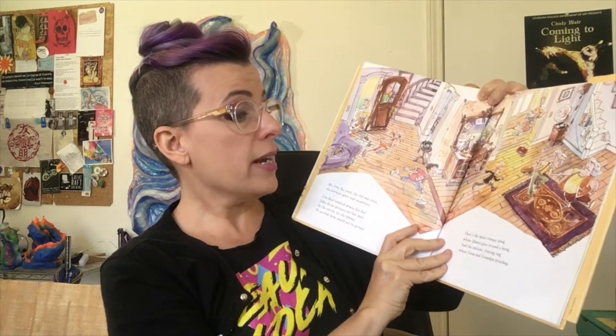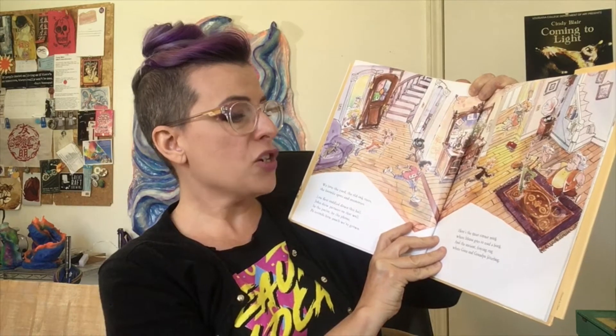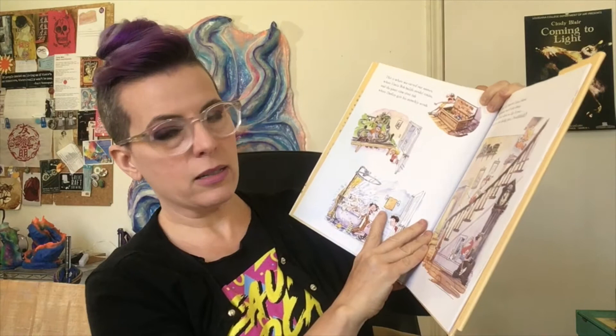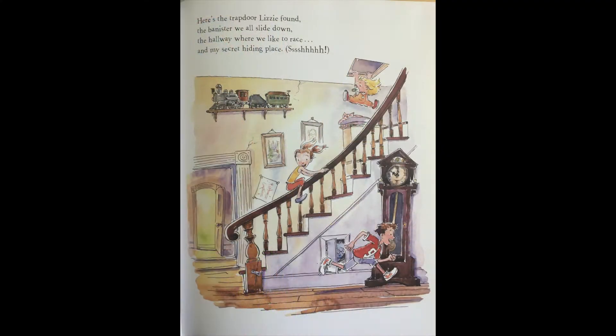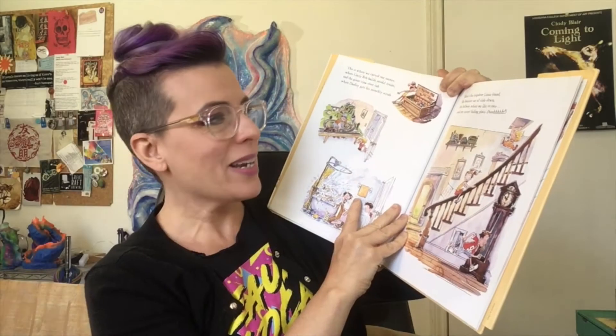Here's the quiet corner nook where Mama goes to read a book. In the ancient fraying rug where Gran and Grandpa jitterbug — they're dancing, a kind of old-timey dance. This is where we carved our names, where Uncle Bob builds model trains, and the giant clawfoot tub where Dudley gets his monthly scrub. Here's the trapdoor Lizzie found, the banister we all slide down, the hallway where we like to race, and my secret hiding place. Shh. Do you have a secret hiding place? I wish I did.